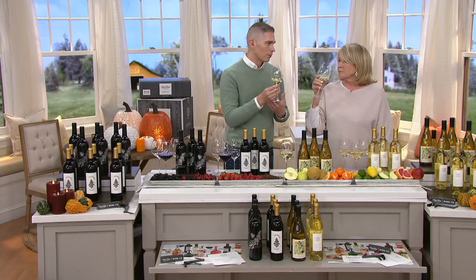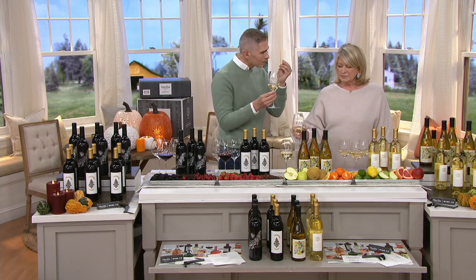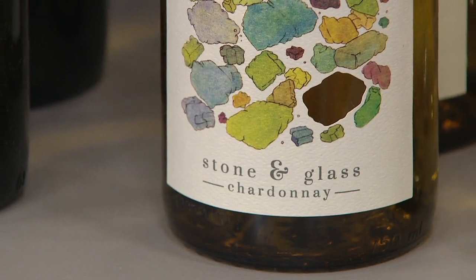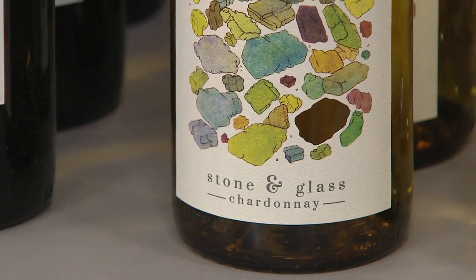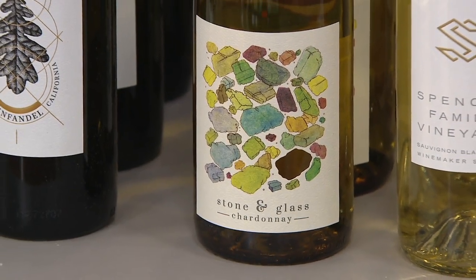It goes especially well with spicy food — so if you're having a pasta bolognese or something like that. The aroma is beautiful. The flavor is smooth. It's not oaky — maybe the subtlest little tiny bit of oak. But it is a very, very nice Chardonnay. I have friends who are now ordering cases of wine all the time because I've done the work.